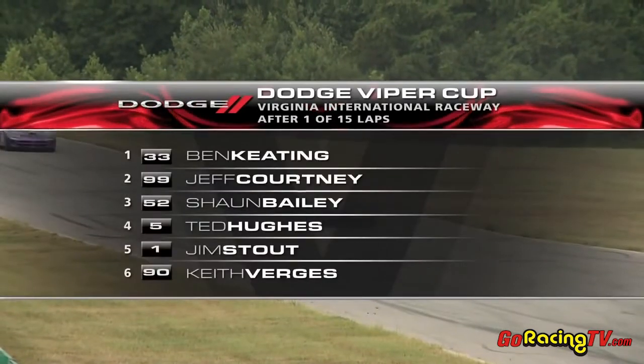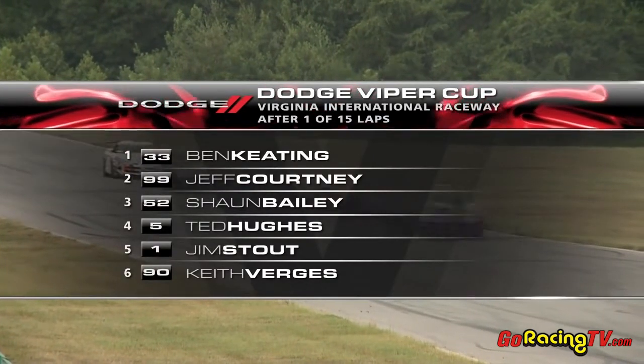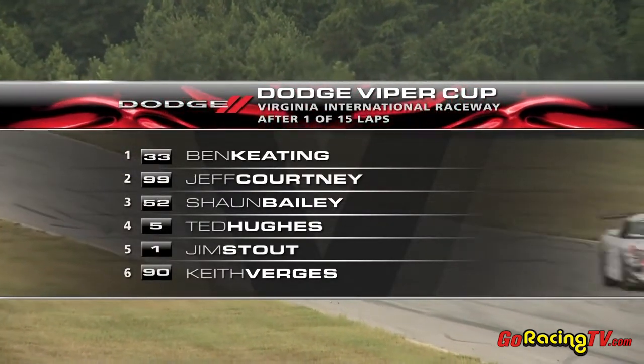After the first lap, there are your leaders: Keating, Courtney, Bailey, and then Ted Hughes, Jim Stout, and Keith Virgins.